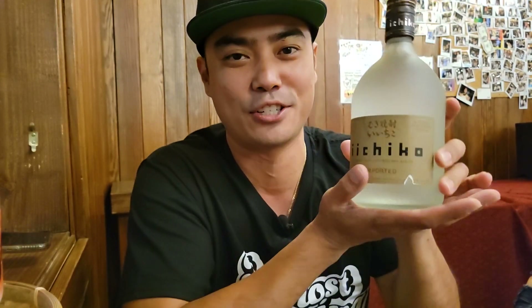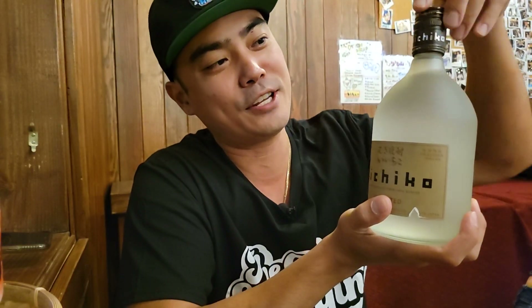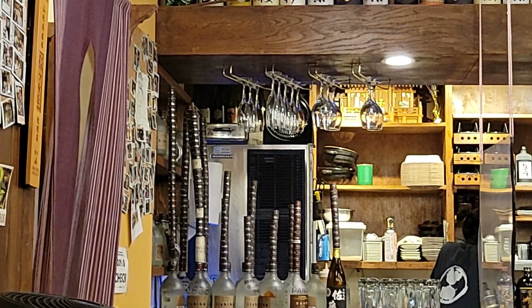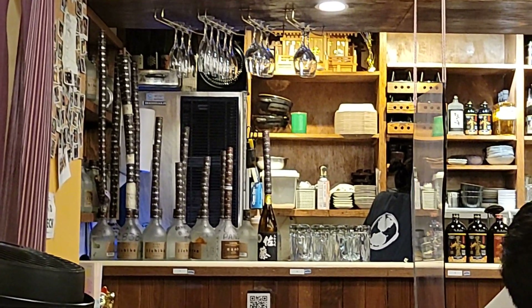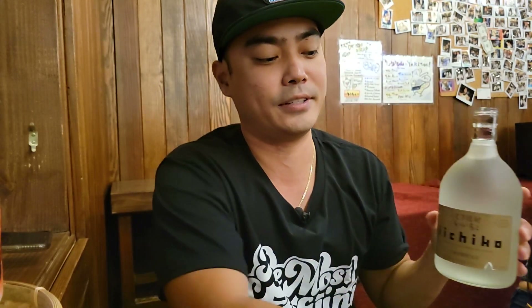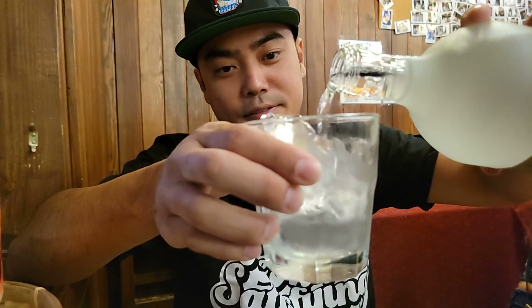For the next drink, we ordered a bottle of Ichiko — this is Japanese shochu. At izakayas, if you're a regular, you keep the cap and screw it on top. A lot of people have like a big stack on top. This is our first bottle, so let's see how many caps we can get later on. There's many ways to drink shochu, but today I'm just gonna pour it on the rocks. But be careful — this stuff catches up to me.